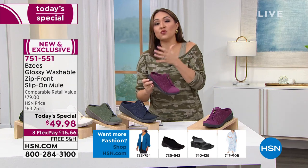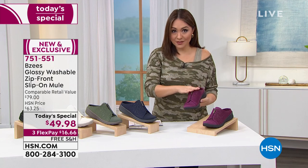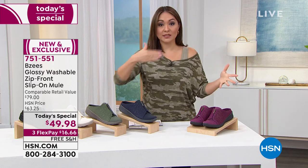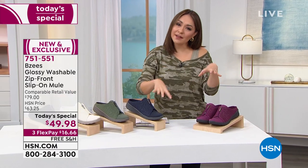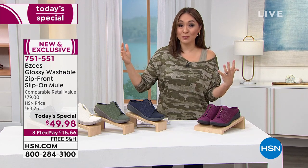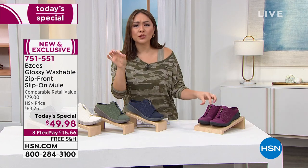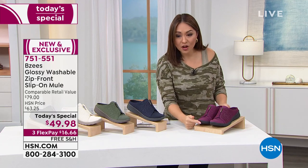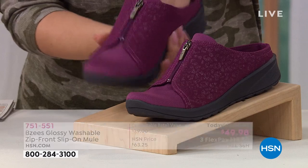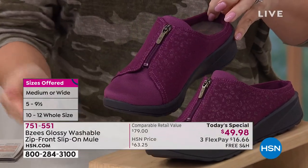They can read like a little sneaker or like a mule — you can style this in so many different ways. This is why you always tune in early on a today's special. As the day goes on, you'll start to see colors and sizing and widths disappear. At midnight tonight, or when it sells out — whichever comes first — this opportunity is no longer available. If you love the Sangria, that's this beautiful gorgeous wine color with a little stretch mesh up top. The shoe conforms to your foot — you're not conforming to the shoe. That is part of the comfort.